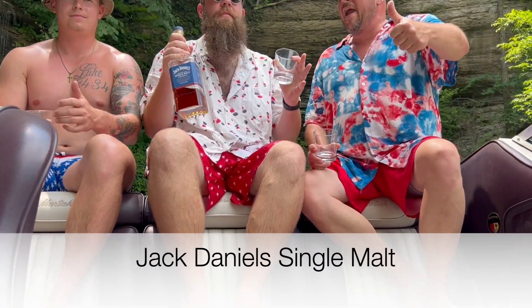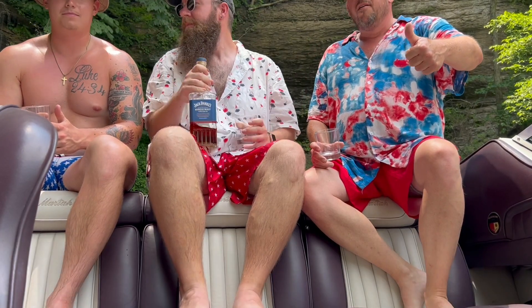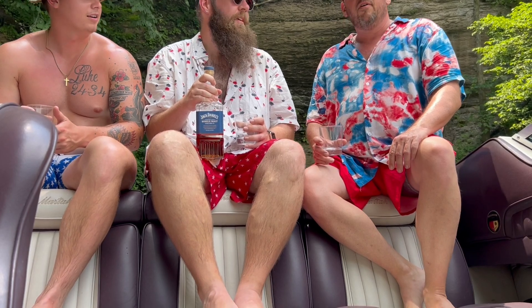Welcome back to Bourbon Boys. Where are we at? Beautiful Lake Cumberland. Are we going to have to talk up? We don't have mics, so we're going to have to talk a little louder. All right, let's speak up.